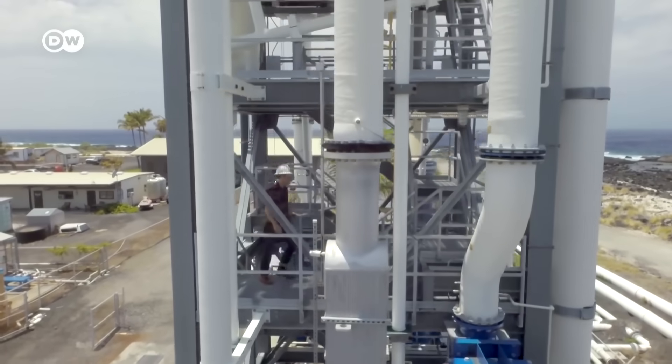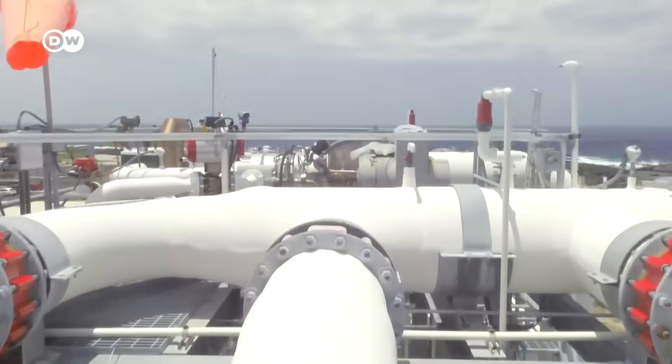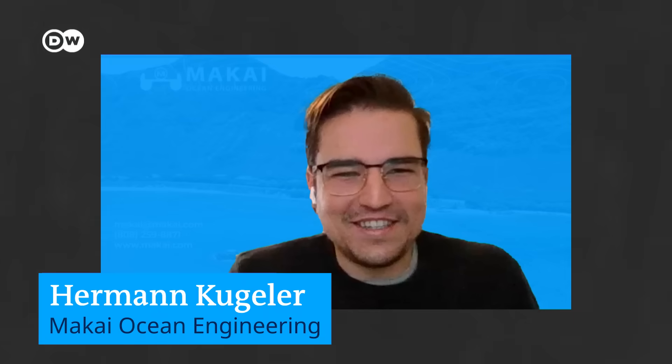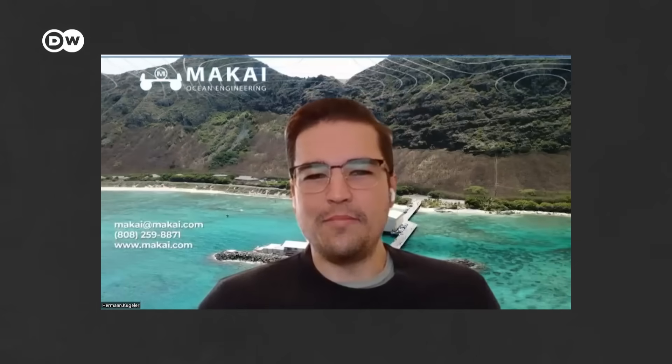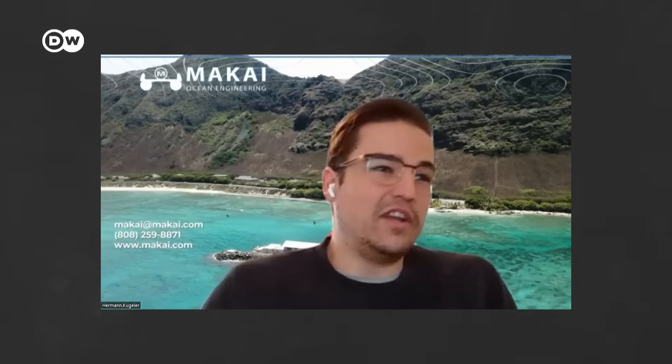As you saw, the pilot plants are mostly set up onshore. To make OTEC commercially viable at a large scale, you need to go offshore. This is Hermann Kugler from Makai Ocean Engineering. The company has been developing OTEC parts in Hawaii since 1979. The size and amount of pipes that you need for your cold water and even for your return discharge pipeline — the amount of trenching and shoreline crossing for a commercial scale plant would just be infeasible and cost prohibitive.